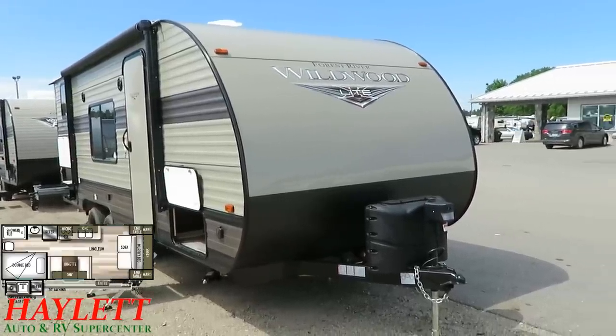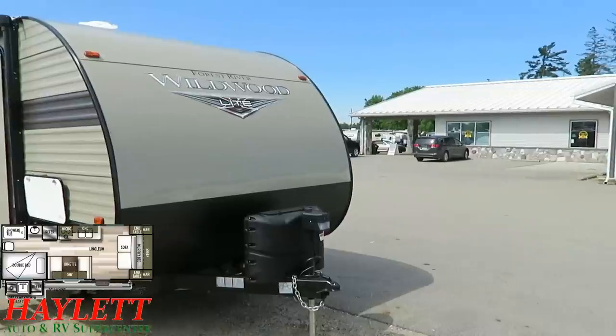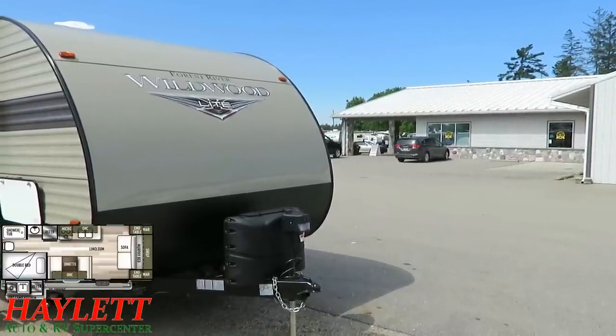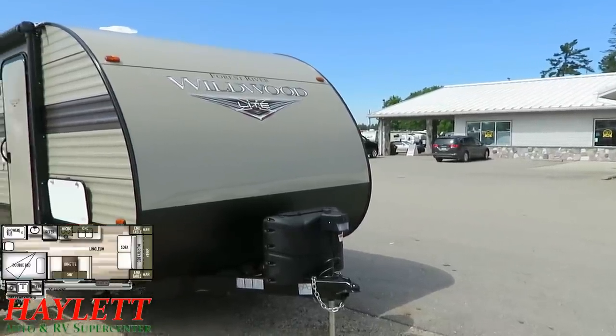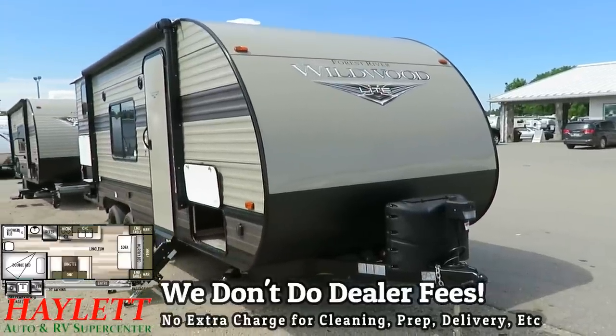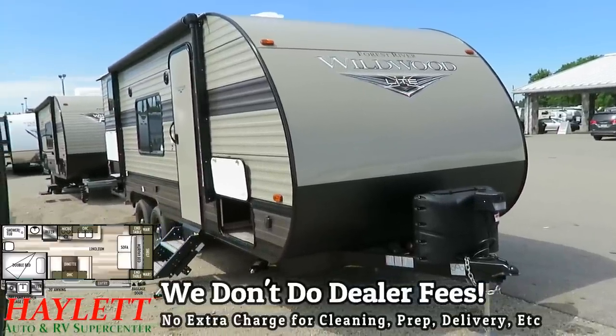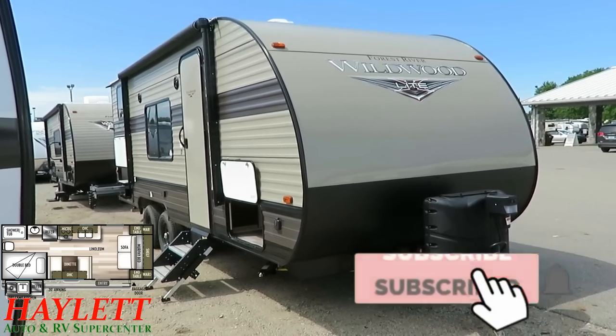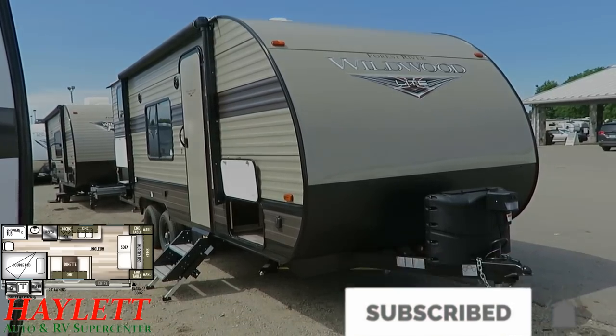In addition to telling you all about these RVs, we do happen to sell some in that building over there — quite a few actually, as Michigan's largest independent RV dealer. Whether it's hitching, parts, trades, finance, truck-and-trailer package deals, RV delivery, and everything in between — the only thing we don't do is hidden dealer fees. Take care, stay safe, have fun, and happy camping everyone.